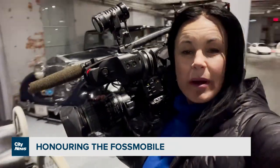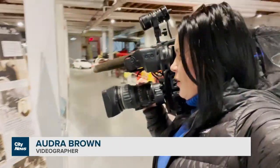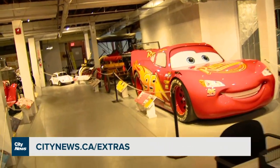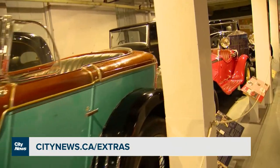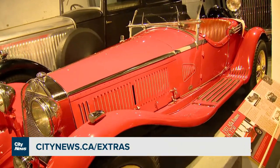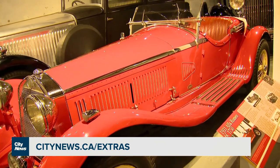While this vehicle represents a replica of the oldest of the vehicles here at the museum, there are 75 others to see. You can check them out by going to our website, citynews.ca slash extras. At the Canadian Automotive Museum in Oshawa, Audra Browne, City News.